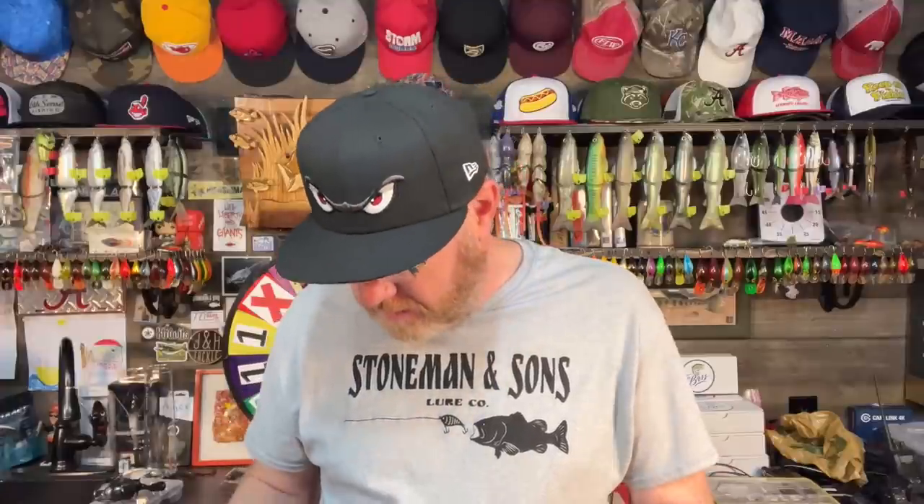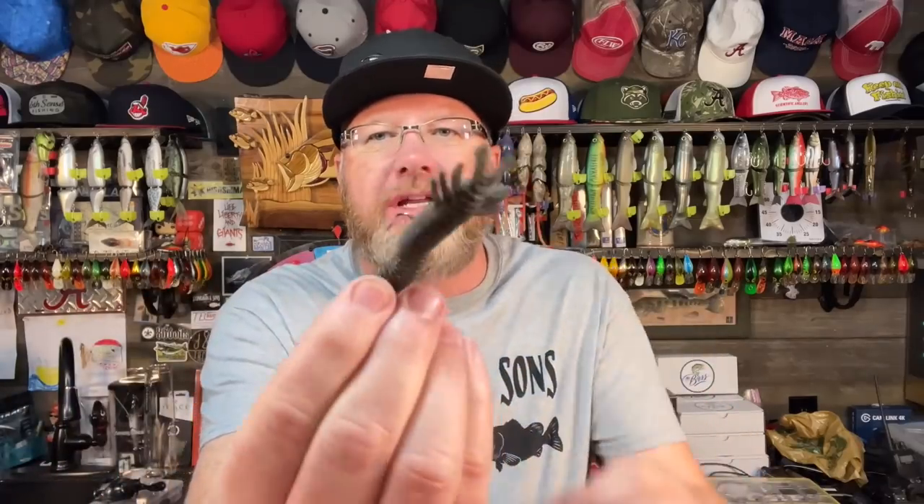We're going to slow down for number five. Technique number five is the Ned Rig. We didn't know what the Ned Rig was five years ago, but we know now and it's amazing. If you've got to fish slow and catch them slow, you need to be throwing a Ned Rig. A Ned Rig is simply a very small jig head with a piece of soft plastic on it — real finesse in the water. You drop it down there and let it sit.